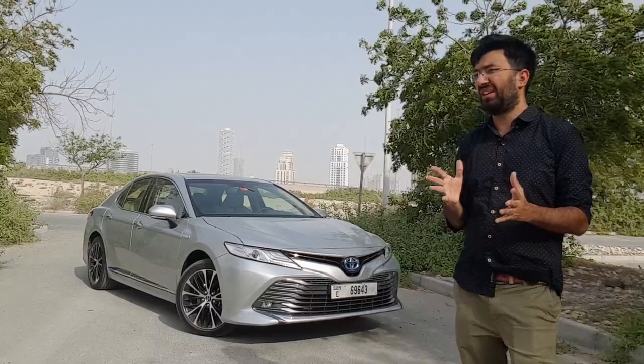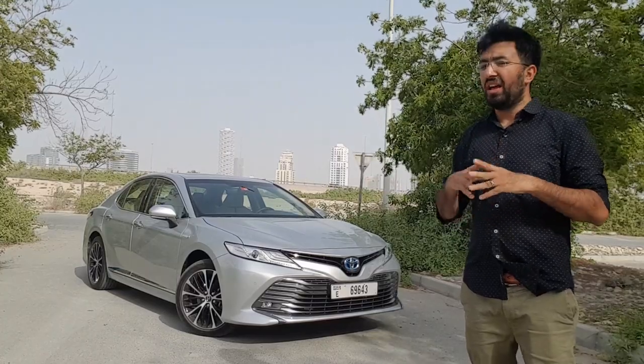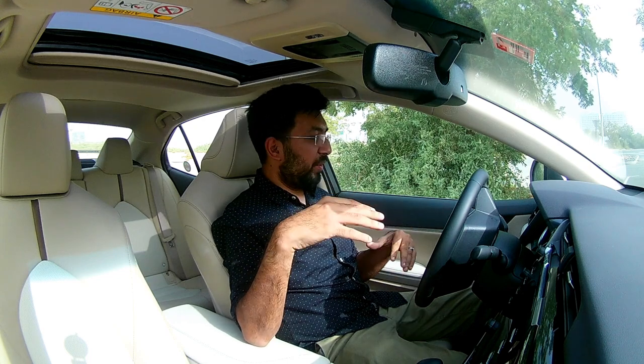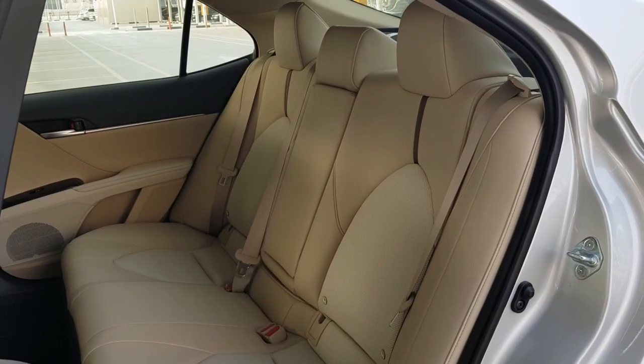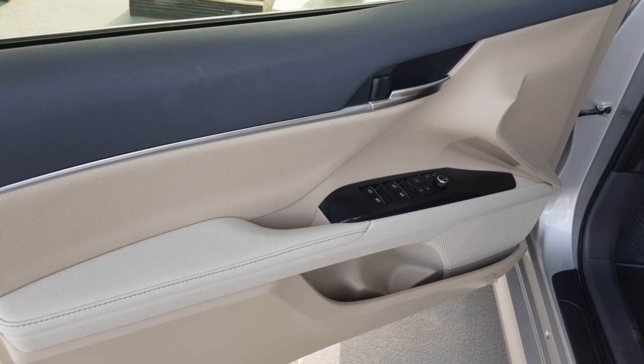The most impressive factor about this car is the starting procedure, so let me take you inside and show you everything before we go for a drive. Step inside and you're greeted with a lot of premium materials. The seats themselves are pure leather and come with a perforated design with stitching on the sides.